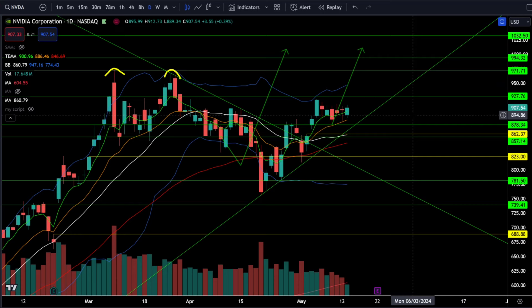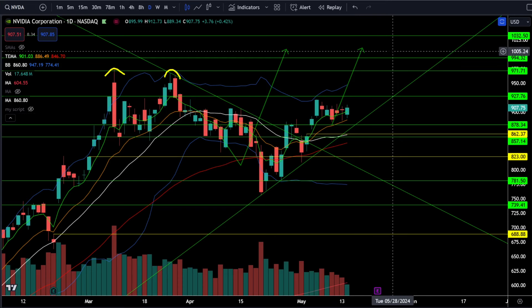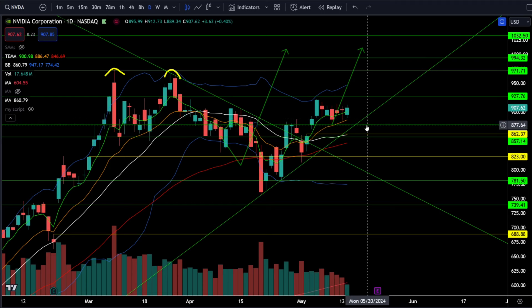On Nvidia stock, we're currently up about 0.4%, trading above 907, and we're above all the moving averages with the bull trend. I still think we're going to hit that brand new all-time high price target between 994 and 1032 before earnings. Stay bullish as long as we're above 877, and get risk off if we break down below 877 — we'll be looking for 857 to 862.